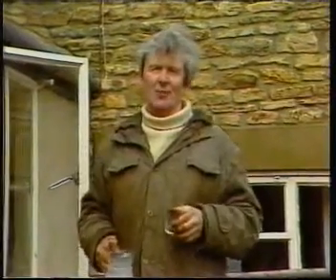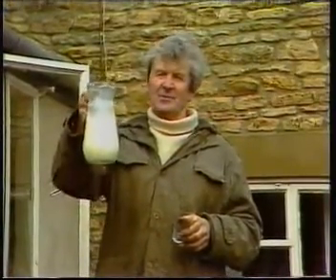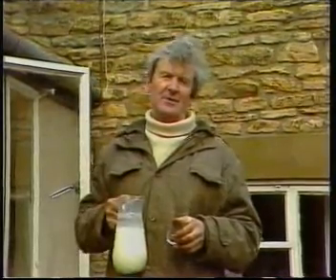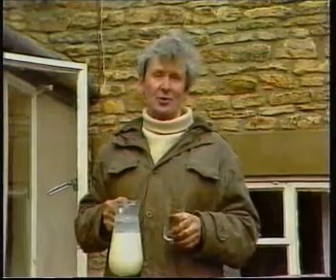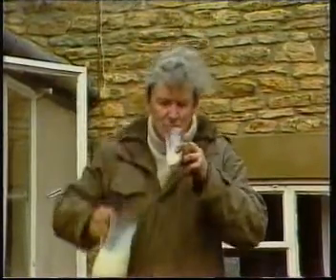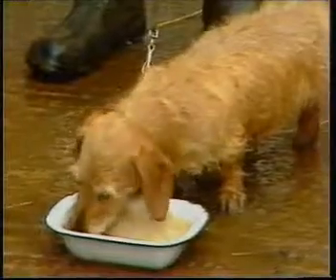Dodo deserves that, after all that walking about she's been doing. Because that's the stuff — that's what it's all about. That's what came out of those cows. It goes from the tanker to the dairy, and from the dairy into bottles, and the bottles go on your doorstep. I'm going to have some too. Lovely, lovely. Thank you.